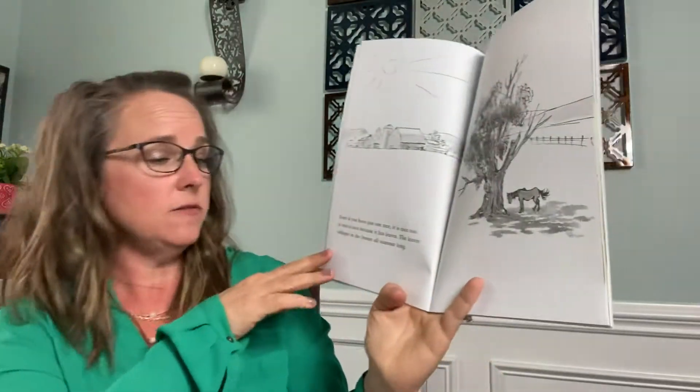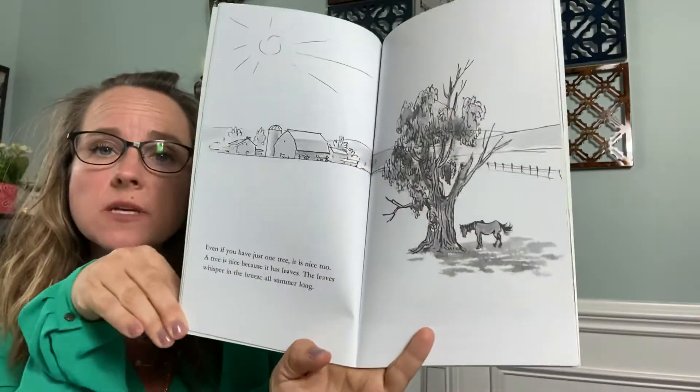Even if you have just one tree, it is nice too. A tree is nice because it has leaves. The leaves whisper in the breeze all summer long.